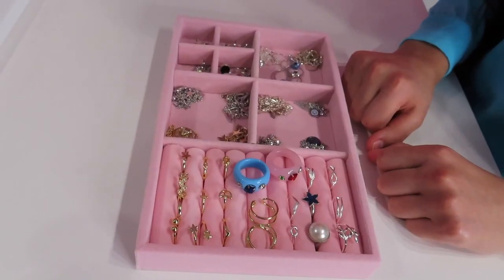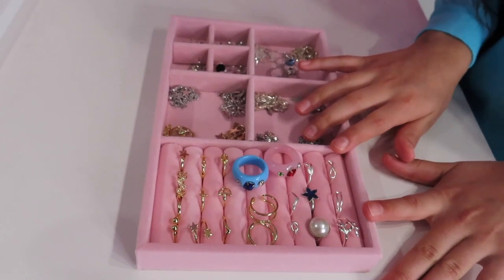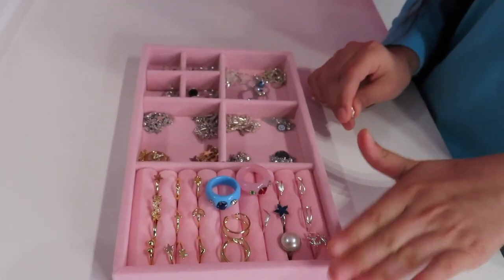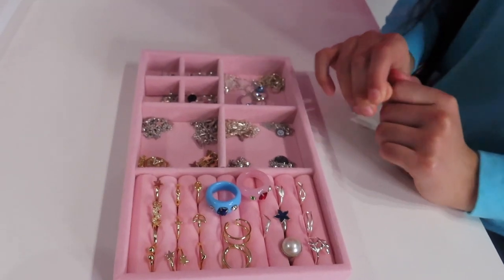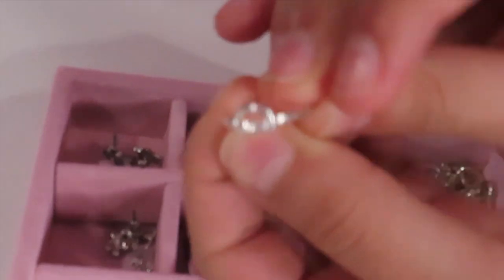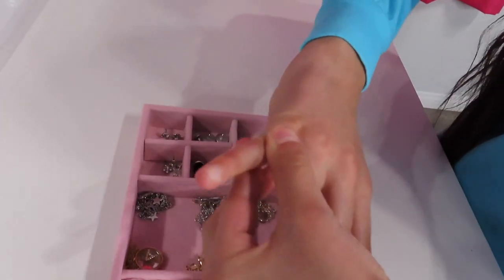I'm gonna start with this box first — all my silver rings. I got all my silver rings from Amazon because they're adjustable, since my fingers are really tiny. I got this one, and this one goes to my pinky.